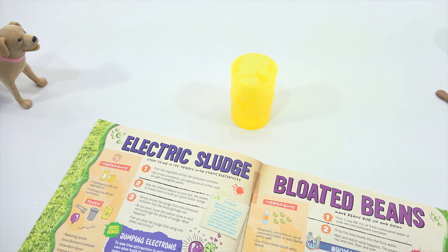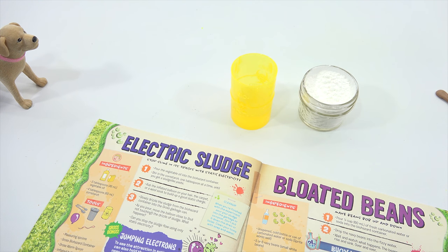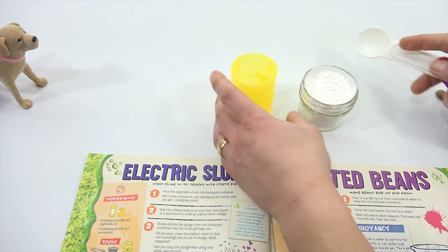Second phase: stir in the cornstarch one tablespoon at a time until you get a sludge-like paste. We're looking at four tablespoons total if you need it. Now, you did cornstarch, not corn syrup, right? Correct.